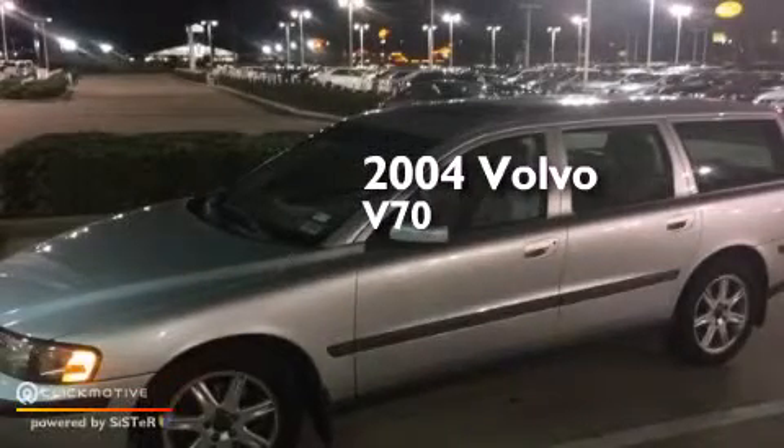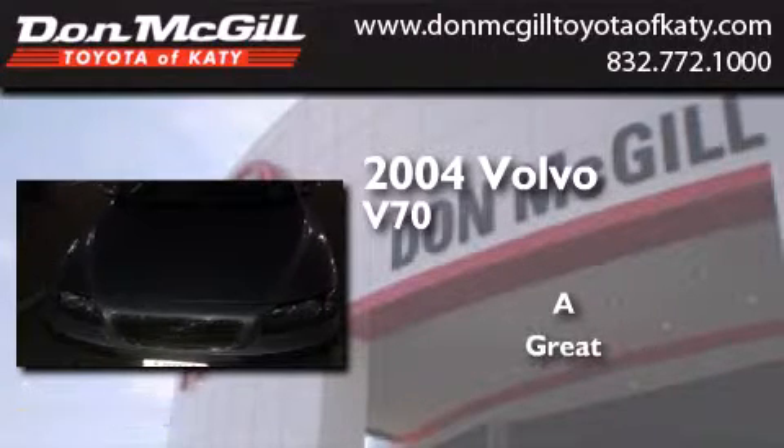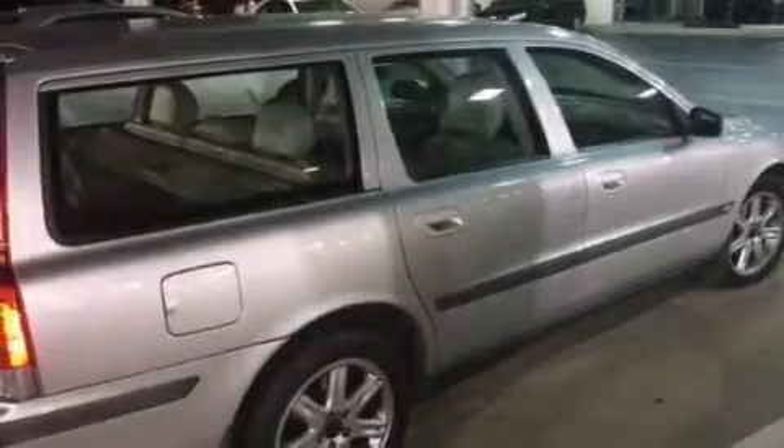This is a 2004 Volvo V70. Features include a pollen filter, a pass-through rear seat, cruise control, a CD player, and a leather-wrapped steering wheel.